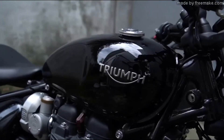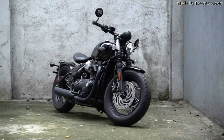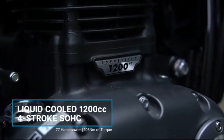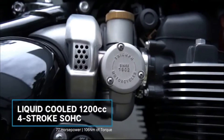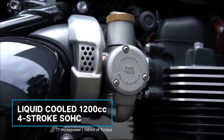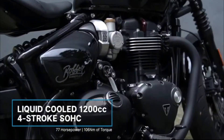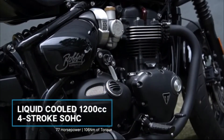Definitely a Bobber gas tank at 2.4 gallons. Suspension is a monoshock underneath the seat. Powering this bad boy is a liquid-cooled 1200cc with a single overhead cam, 8-valve parallel twin. It pushes out about 77 horsepower and is mated up to a 6-speed transmission.